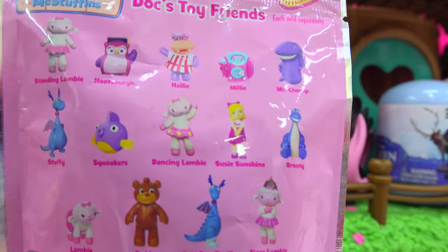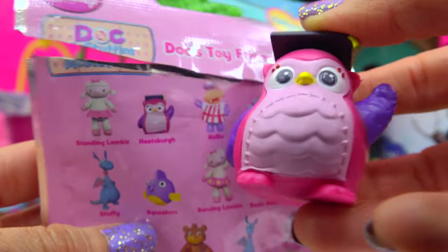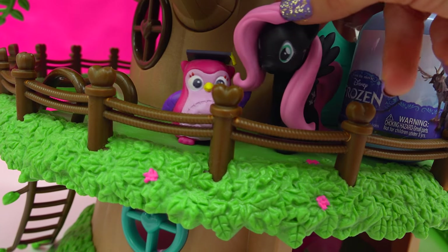Who is it going to be? Open it right now. Let's see — the toy friend is... little Hoots! We'll put him right here next to Fluttershy.